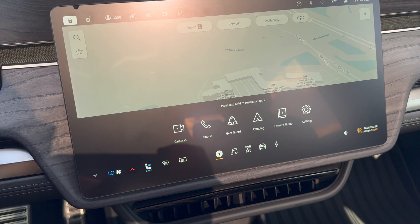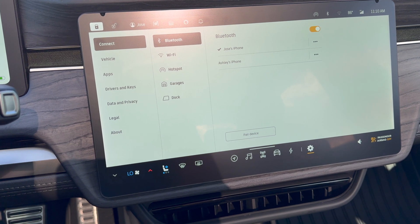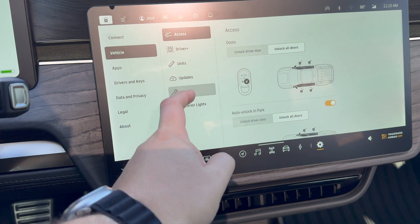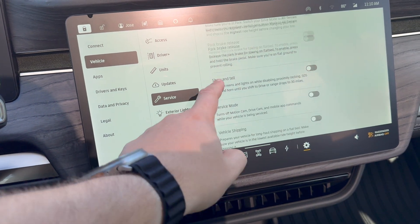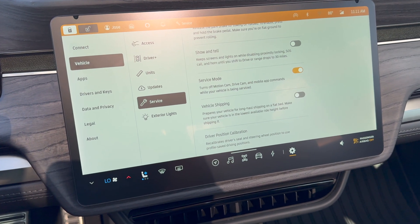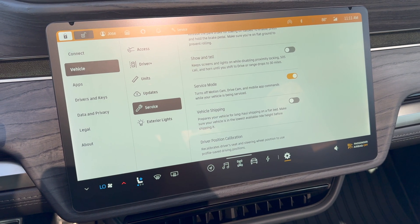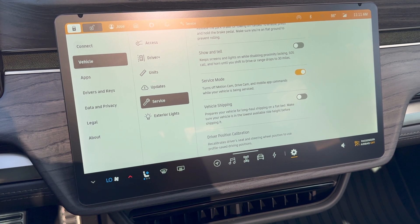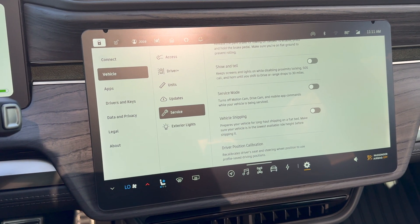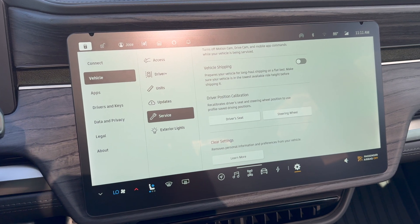Another change: if we go into settings, Rivian has introduced two new features that as an end user you may not use a lot, but they're in here. Go to vehicle, then service — there are two new things. Number one is service mode, which when enabled shows a bar that says service. It turns off the motion cam, the drive cam, as well as any mobile commands coming from your phone app. This is for service centers or mobile service to use when doing work on your vehicle. Once you disable it, everything comes back to normal.